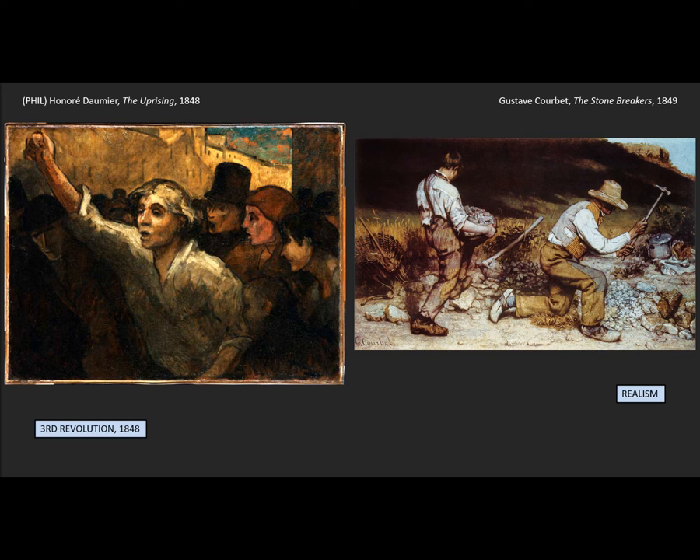After the third revolution, a number of public policies were put in place directly intended to benefit the working poor — the people who worked all day but still didn't make enough to live, who had been heavily taxed under Louis-Philippe. With the third revolution there is a renewed focus on impoverished workers in 1848 in France, and this leads to a new art movement called Realism — the new avant-garde art movement in mid-19th century France.